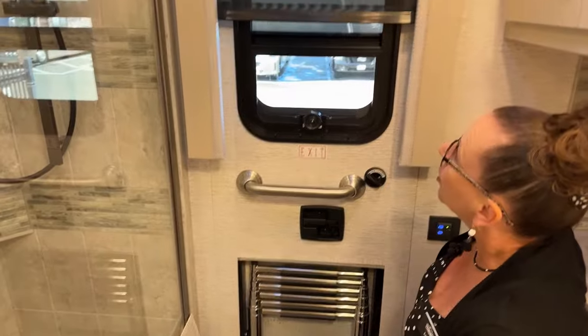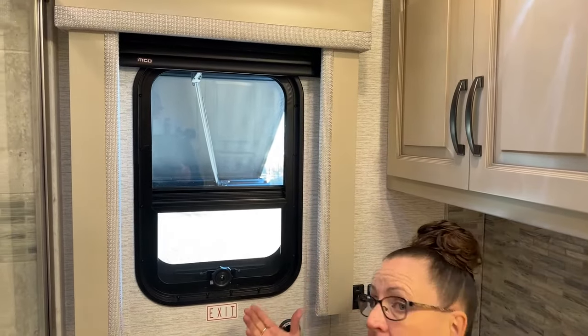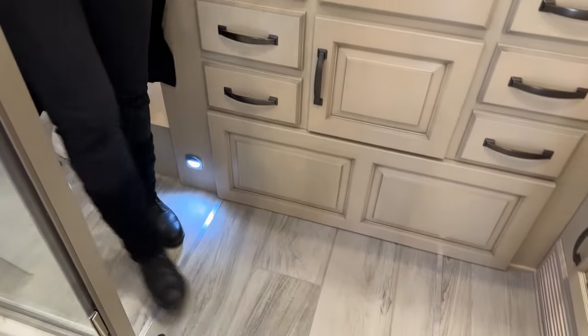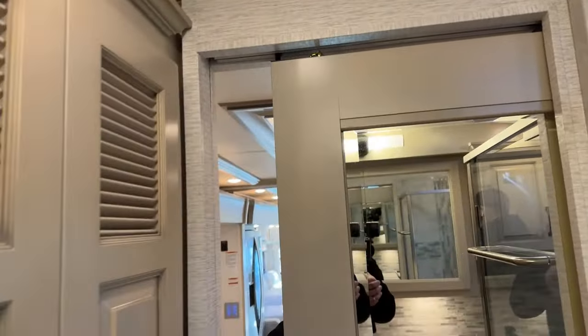On both of these coaches, you will see the optional MCD power shades. These are an optional feature — you could save yourself another $5,000 if you wanted manual shades. But I do think there's a really nice benefit to hitting one button and having all those shades go to day shades or night shades. In both of these coaches, we've got this really stunning all-tile porcelain floor. And both coaches have this full-length mirror in the bathroom — a standard feature in both.